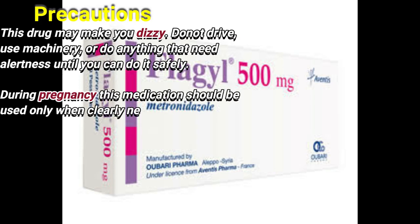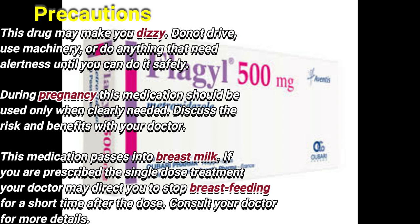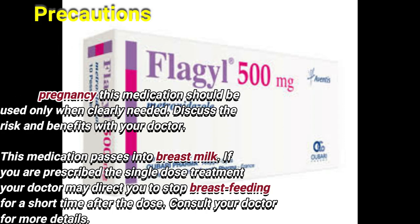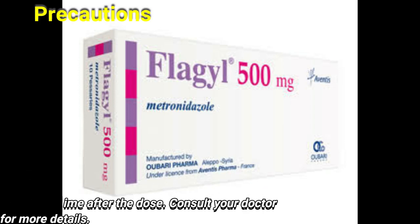This drug may make you dizzy. Do not drive, use machinery, or do anything that needs alertness until you can do it safely. During pregnancy, this medication should be used only when clearly needed. Discuss the risks and benefits with your doctor. This medication passes into breast milk. If you are prescribed the single dose treatment, your doctor may direct you to stop breastfeeding for a short time after the dose. Consult your doctor for more details.